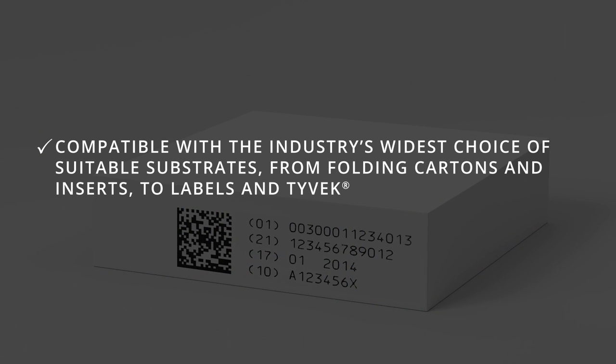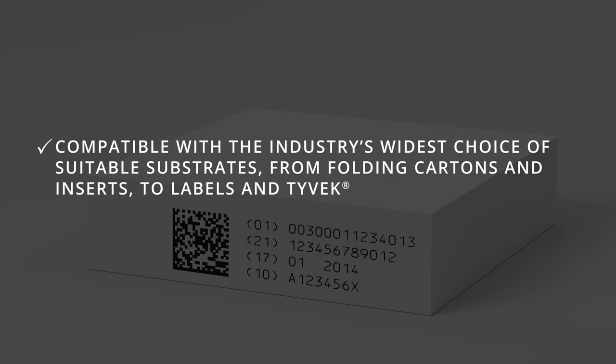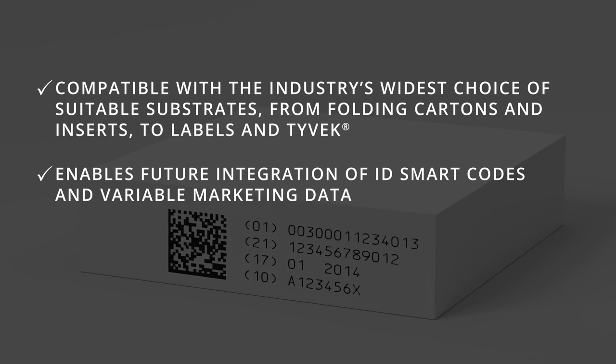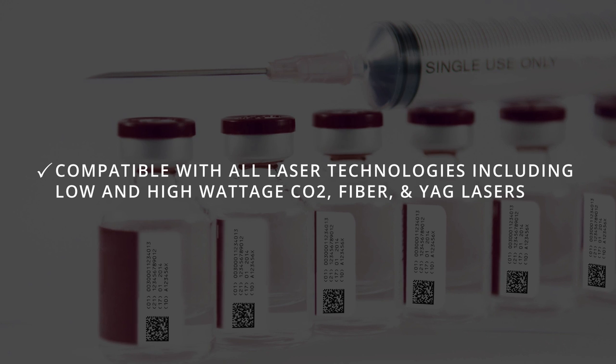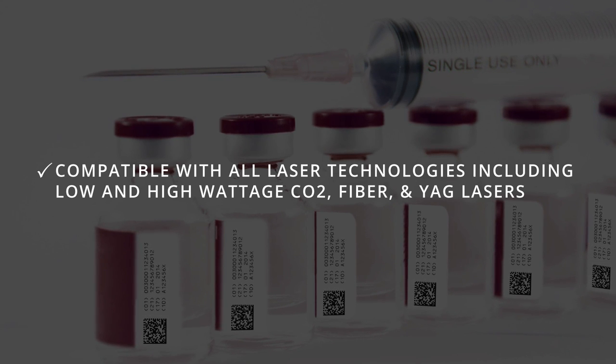ClearCode is compatible with the industry's widest choice of suitable substrates — from folding cartons and inserts to labels and Tyvek. It enables future integration of ID smart codes and variable marketing data, and is compatible with all laser technologies including low and high wattage CO2, fiber, and YAG lasers.